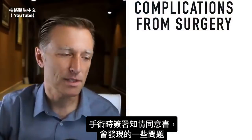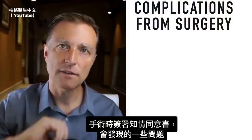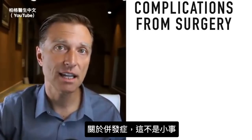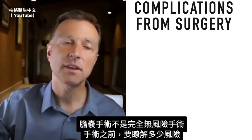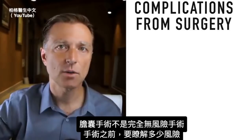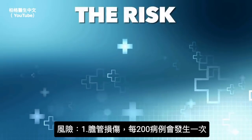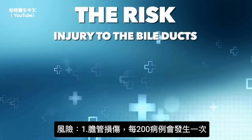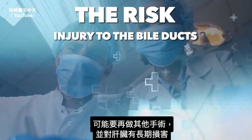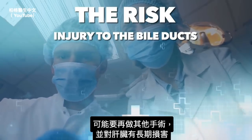Here are some of the problems with surgery that you'll find when you sign the informed consent — it's not a completely safe procedure. Number one: injury to the bile ducts, which happens in one out of 200 cases, where you might need another surgery and there's a possibility of long-term damage to your liver.